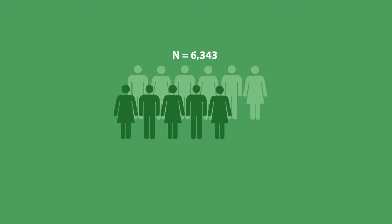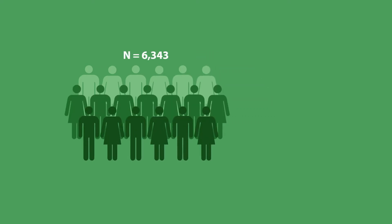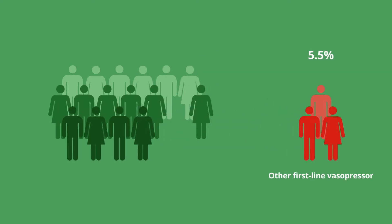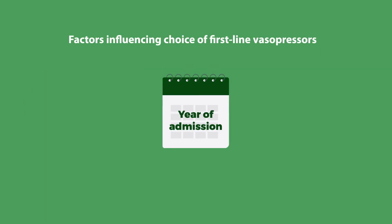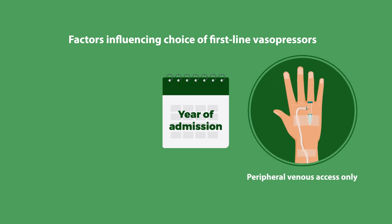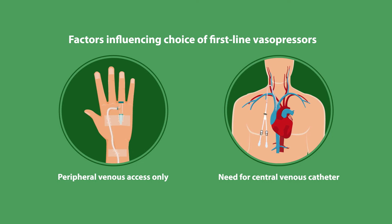Over five percent of the 6,343 patients studied received a first-line vasopressor other than norepinephrine. The use of these vasopressors, however, was found to be steadily declining, while the adoption of norepinephrine vasopressors for patients with septic shock was increasing with time. Apart from the year of admission, the availability of only peripheral venous access for the administration of vasopressors majorly influenced the decision to use other first-line vasopressors, possibly due to the perceived need for a central venous catheter for the delivery of norepinephrine.